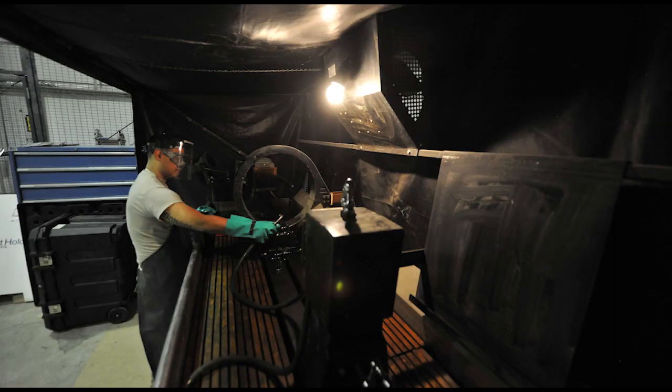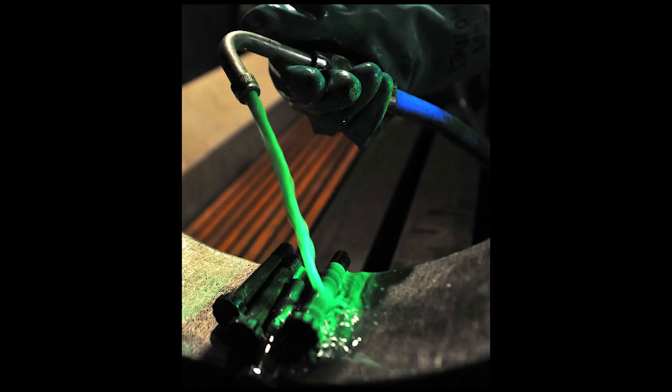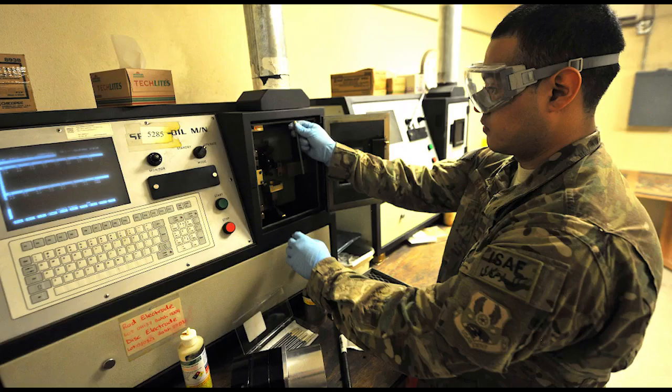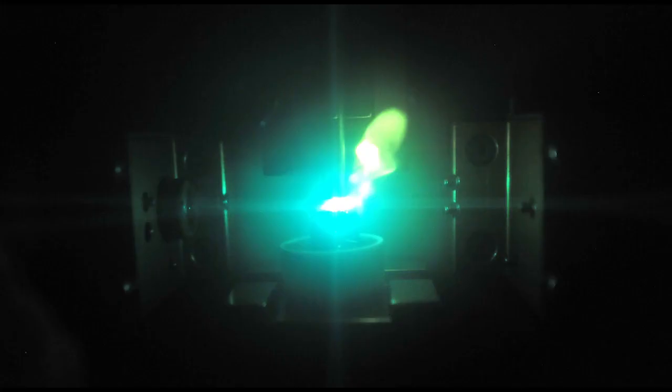The 455th Expeditionary Maintenance Squadron Non-Destructive Inspection Lab uses high-tech equipment to see things that are invisible to the naked eye, and aids in preventative maintenance to ensure aircraft stay flying over Bagram Airfield, Afghanistan.